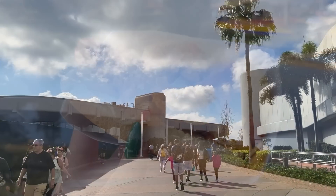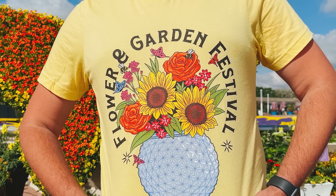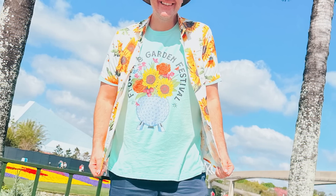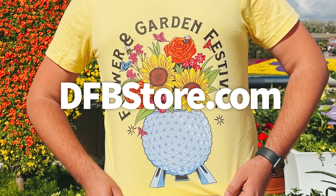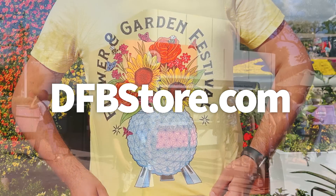Before we talk about the fried cinnamon roll bites at Brunch Cut, you need to know about what's turned out to be a best-selling Flower and Garden Festival shirt. Our exclusive DFB Festival shirt features stunning flowers, beautiful butterflies, and of course Spaceship Earth, perfect for this festival and for your whole family. Head to dfbstore.com to pick yours up.